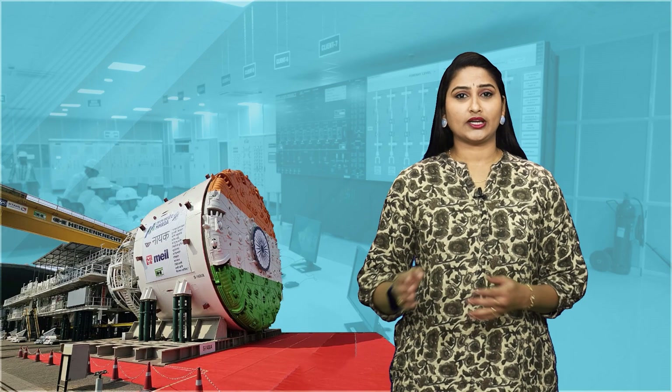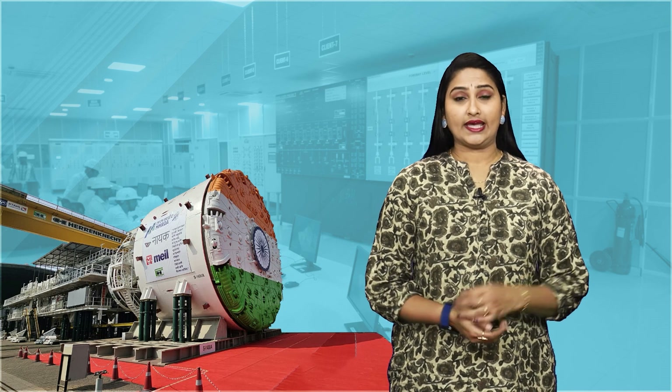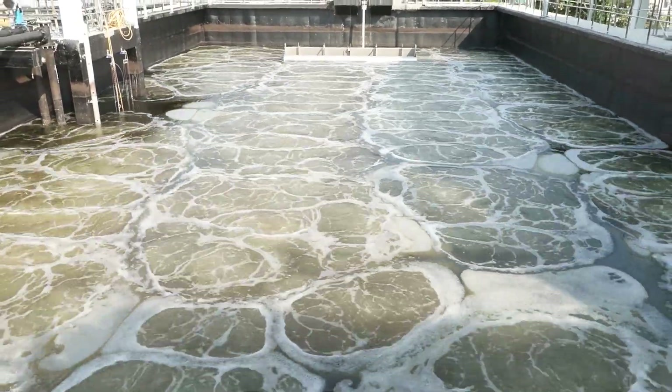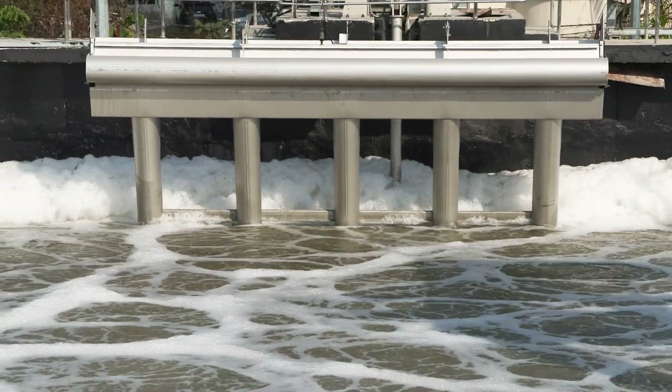We use a technology called sequencing batch reactor to treat wastewater. It is an efficient, space-saving system that helps clean our water in a way that is good for the environment. This means less pollution and cleaner water for everyone.